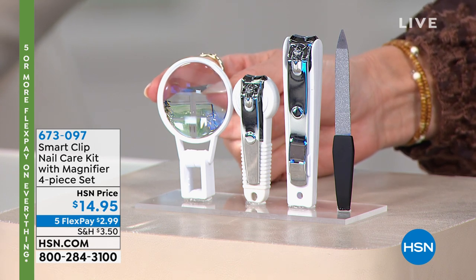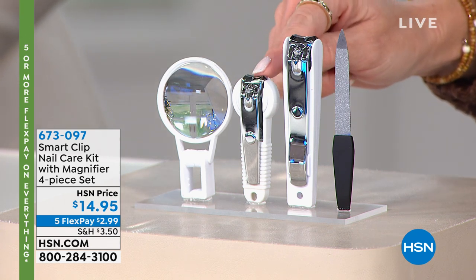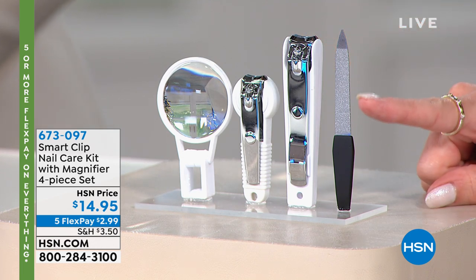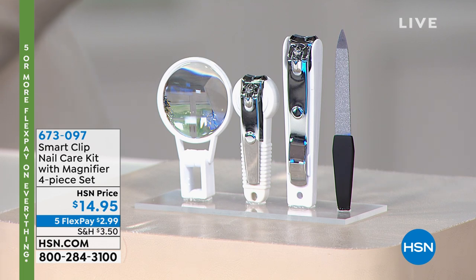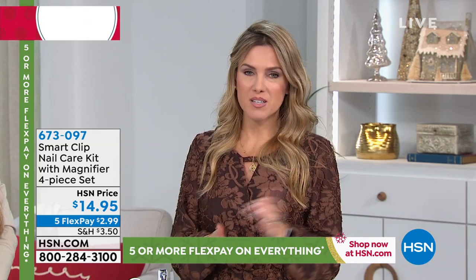I know I find nail clippings underneath my couch, underneath my dining room table, maybe in a sock or a shoe. Well, we've got you covered because nail clippers have just been reinvented and redesigned. What you're seeing on your screen is from Smart Clip — it's a complete four-piece nail care system that comes with a magnifier so you can see the tiniest of little nails. I'm starting to even have to put my glasses on to file my nails these days. You've got a fingernail clipper for smaller nails and a toenail clipper for larger nails, plus a travel file as well.